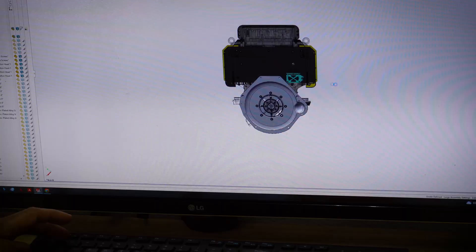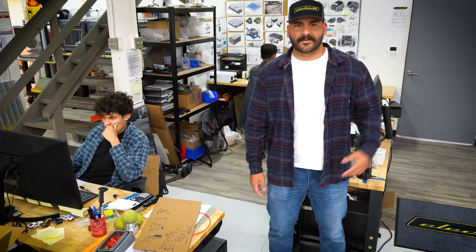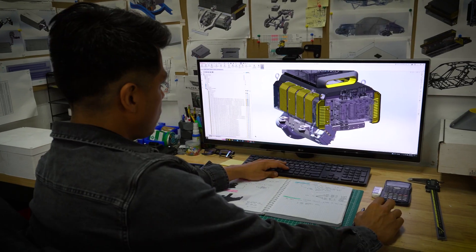This is our engineering department. This is where the systems are designed. Once they're designed, they're installed into a vehicle for validation. Let me introduce you to our engineering manager, Diego, and see what he's working on.